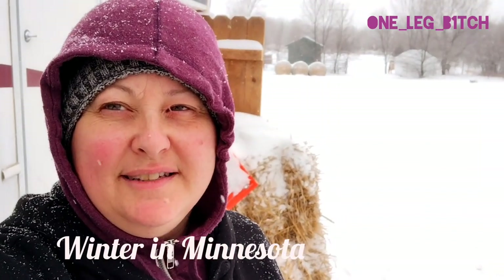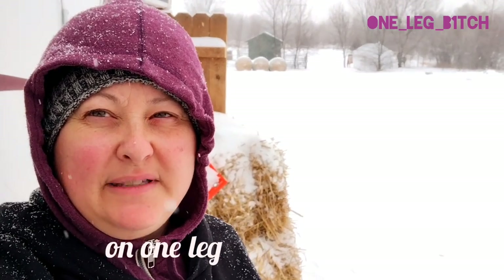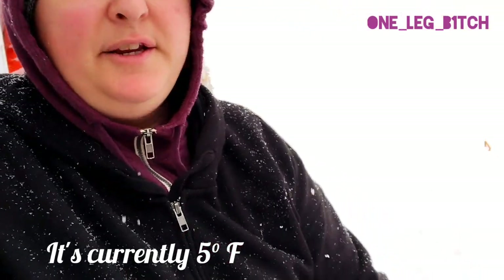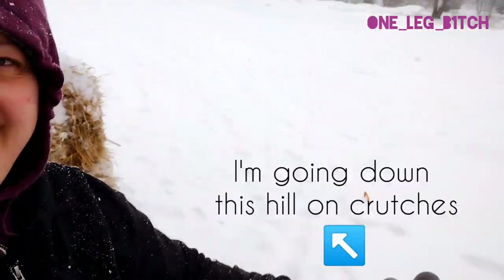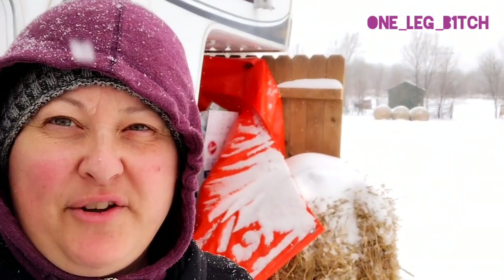Hello, it is snowing. The current temperature is five degrees and I am outside of the camper. I'm about to use my crutches and see if I can make it down to the horses to check on their water. I could wait until later but I figured this would also be a good way for me to get my exercise.